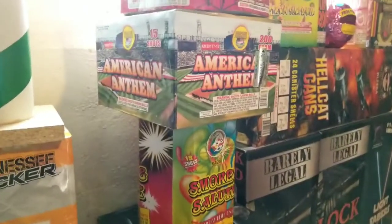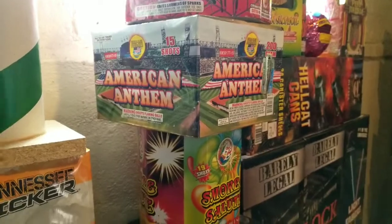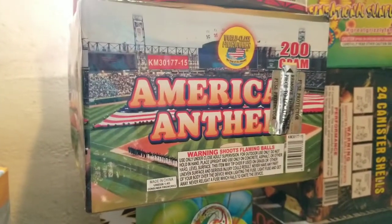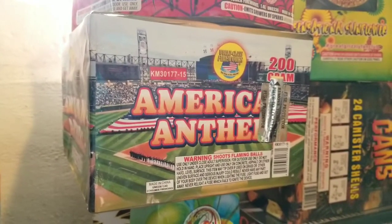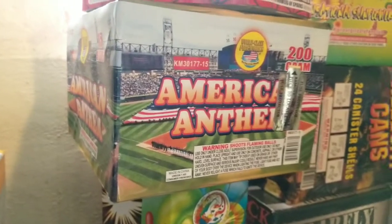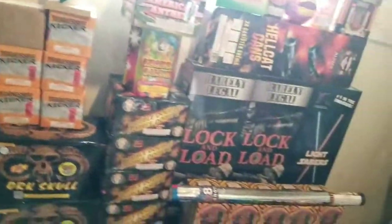American Anthem — now I bought this cake just for the artwork. I had no plans on actually buying it, but I saw it and said I need this. The reason why: that is the home ballpark of my favorite baseball team — Comiskey Park, slash U.S. Cellular, slash Guaranteed Rate Field — whatever they want to call it these days. That's the home ballpark for my Chicago White Sox, famous for their fireworks shows.